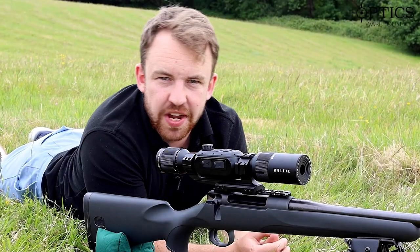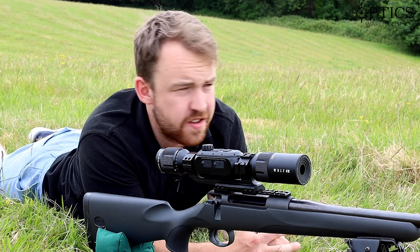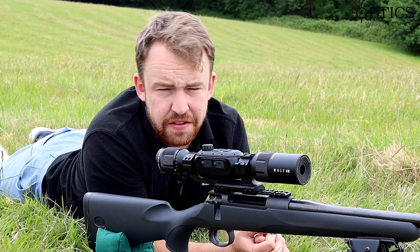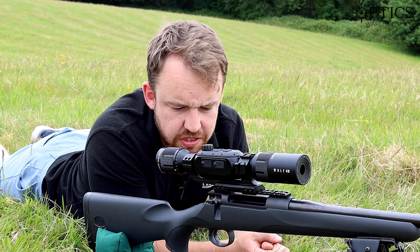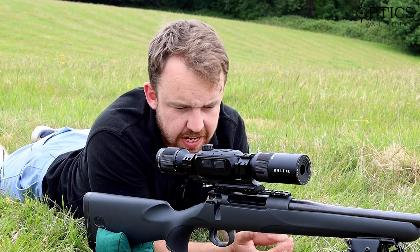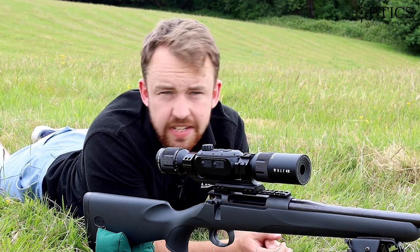Hi guys, it's James here from Optics Warehouse, your night vision and hunting specialist. Yes, I am lying down in a field. Why am I lying down in a field? Well, the simple answer is I just want to show you guys exactly how pixelation does affect digital day/night scopes at distance.